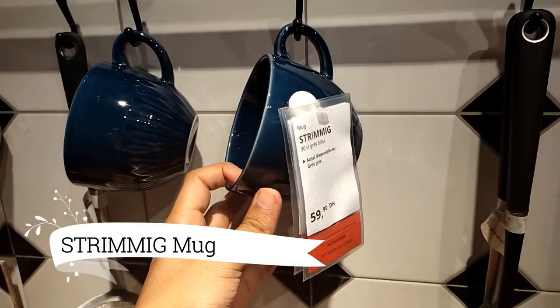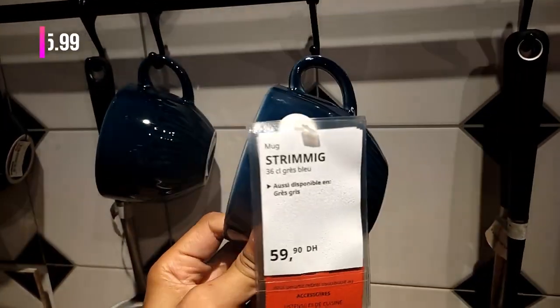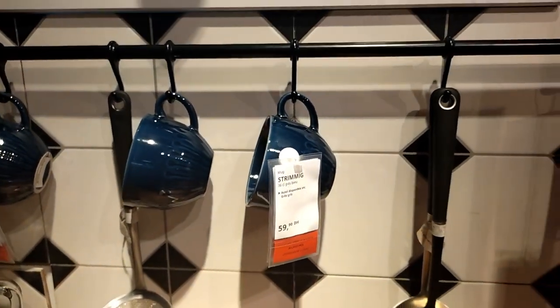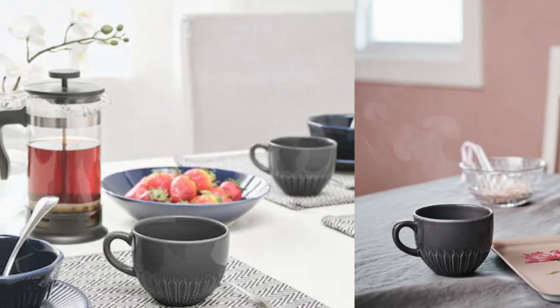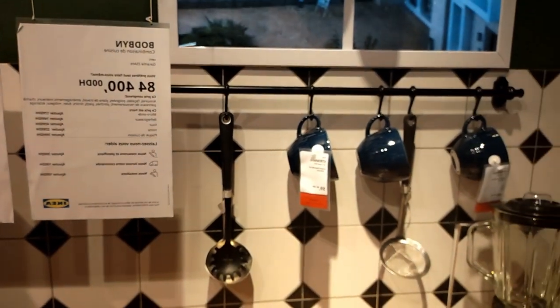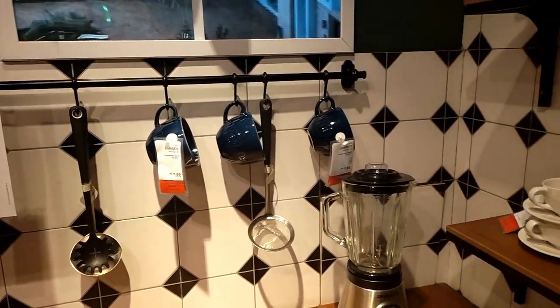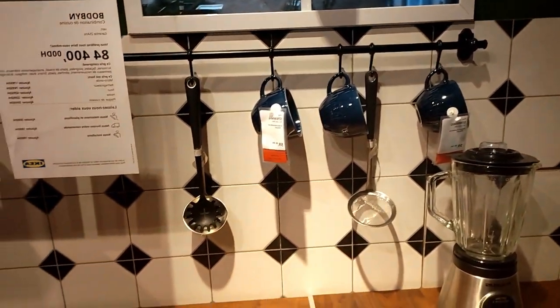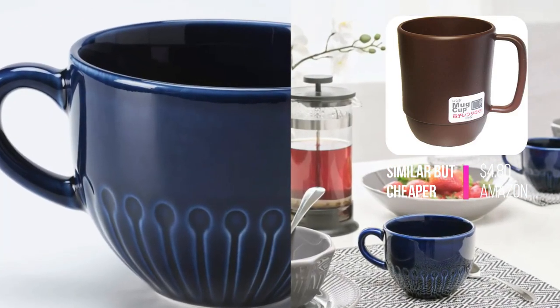Now, elevate your table setting with the Strimmig mug. Its modern, clean details and crafted feel offer endless possibilities. Mix and match the entire series or combine it with other porcelain pieces for a personalized touch. Experience the perfect blend of style and versatility with the Strimmig mug in stoneware blue. Sip in style and make every coffee break a moment to cherish.